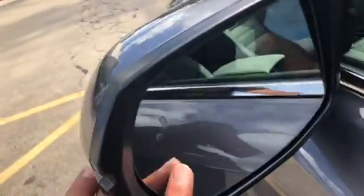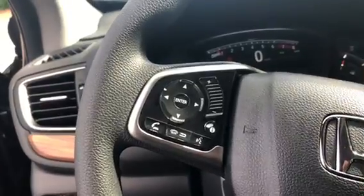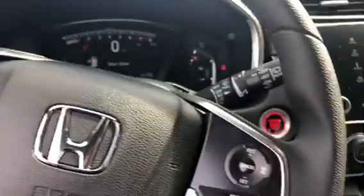This car has a sunroof and a blind spot detector right there. It has traction control, and your steering wheel buttons are right there — volume, picking up phone calls, dropping phone calls, cruise control. And that's your touch screen and heated seats.